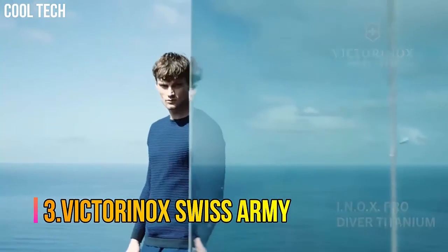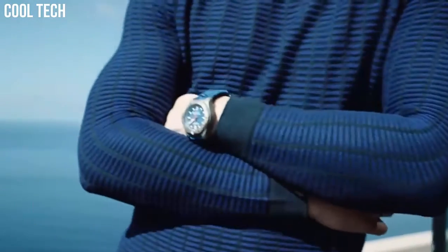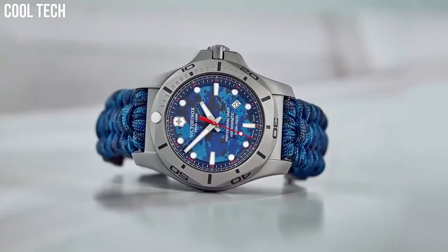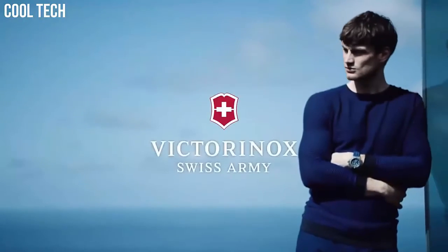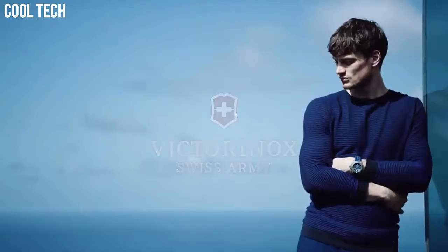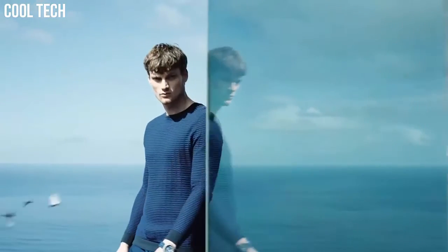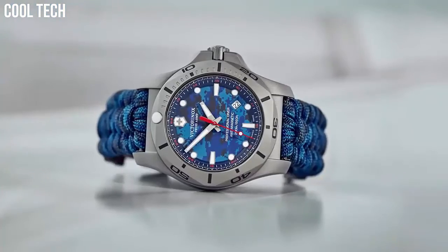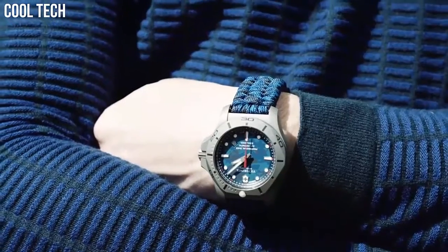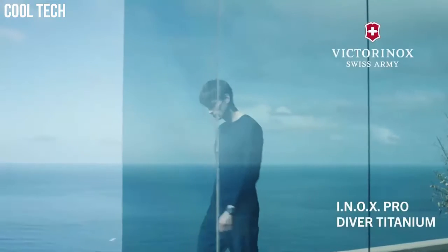Number 3: Victorinox Swiss Army. Comfortable wear with a stainless steel bracelet or rubber strap with etched lines. Dependable Swiss quality — high quality materials are carefully crafted. Band width: 23 millimeters. Band color: blue. Dial color: blue. Bezel material: stainless steel. Bezel function: unidirectional. Calendar: date.